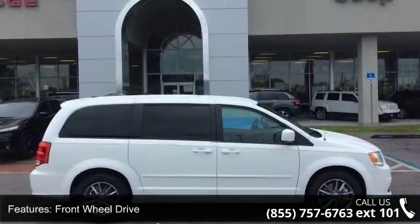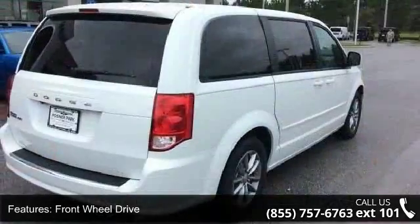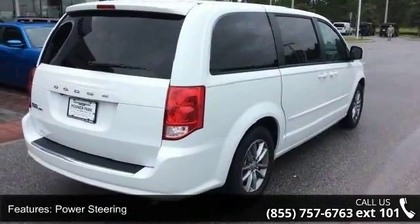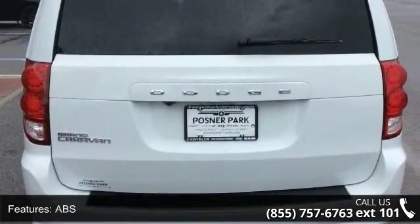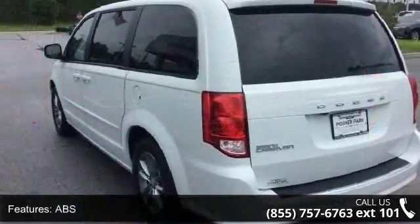Enjoy these notable features: front-wheel drive, power steering, ABS, four-wheel disc brakes, brake assist, aluminum wheels, wheel covers, rear defrost, rear spoiler, and third passenger door.